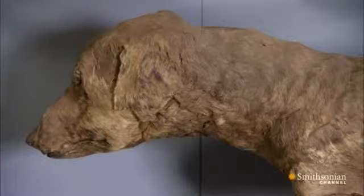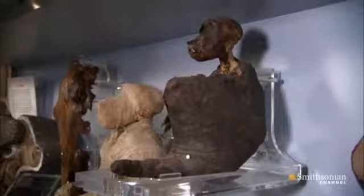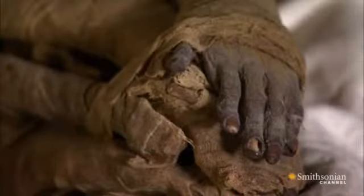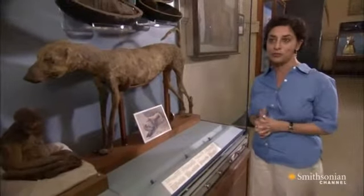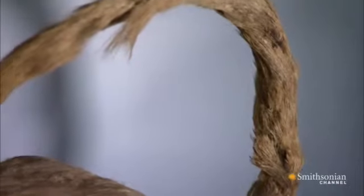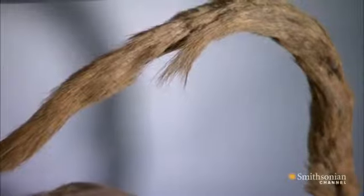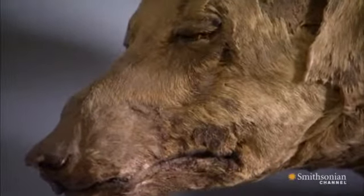We have these pet mummies being made, often in as fine a way as the human beings — and sometimes even more care and attention was lavished upon them. What's extraordinary is the amount of fur that is still visible on them, because especially with the dog, with his tail that curls up, it looks as if he's about to open up his eyes and start wagging and barking.